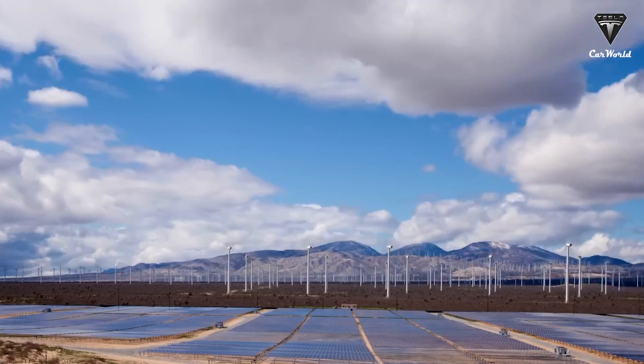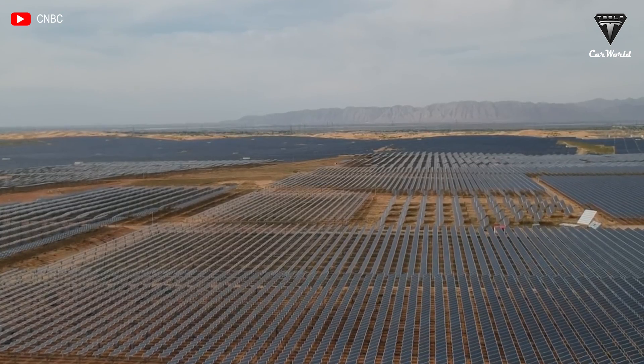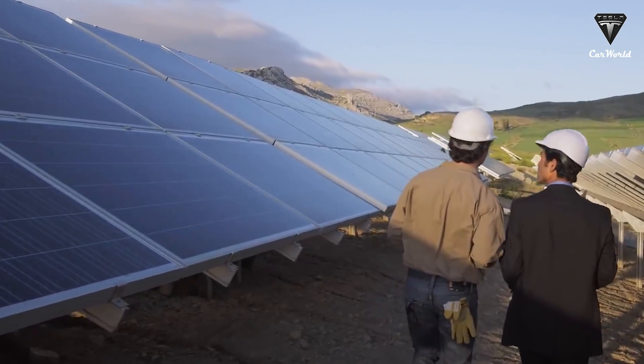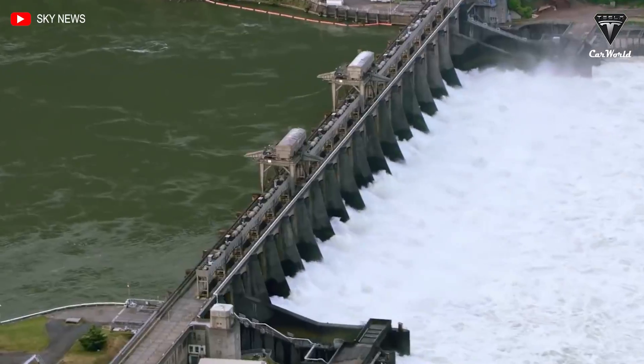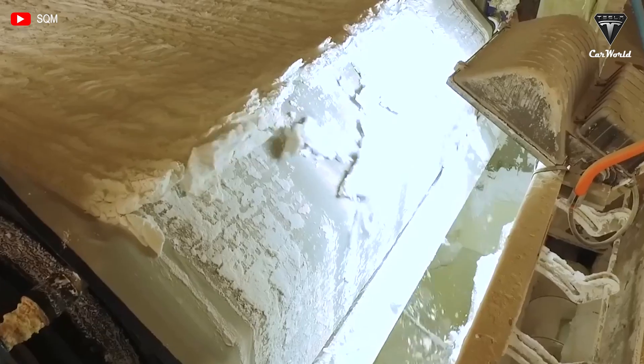While there's a growing demand for renewable energy, there's also the problem of intermittent production. Energy generated using wind power varies throughout the day, while solar power production halts at night. The Italy-based Energy Dome offers a simple solution to this challenge by using carbon dioxide as a means to store the energy generated by renewable sources.